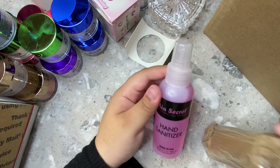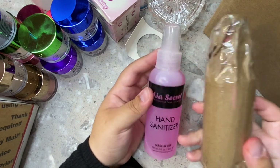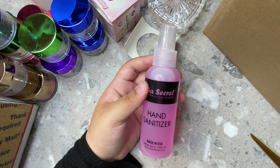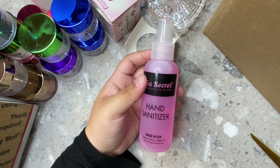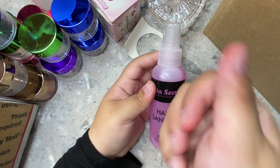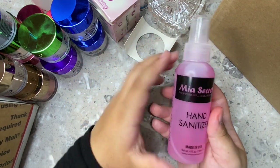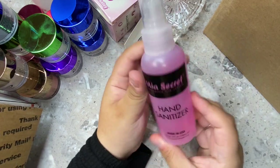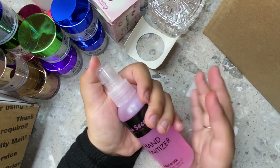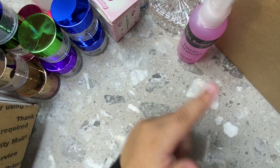These are my Mia Secret hand sanitizers — I ordered two of them for my clients so I can spray their hands to sanitize without needing a pump bottle. They're little spray bottles, which I love, and they're pink which is cute. Each one was $5, so $10 total for both.